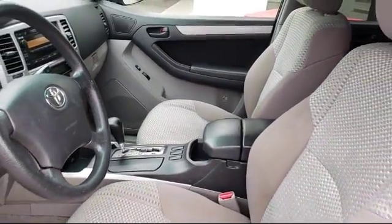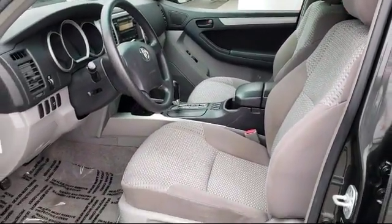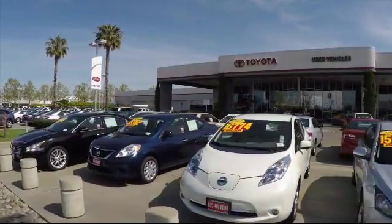So, ready to set up a test drive? Come visit Fremont Toyota today. We're located at 5851 Cushing Parkway in Fremont. Se habla español!